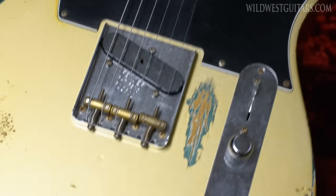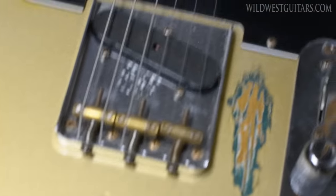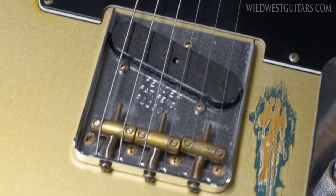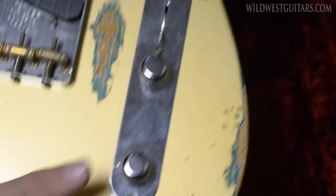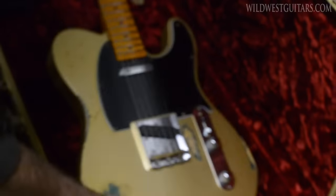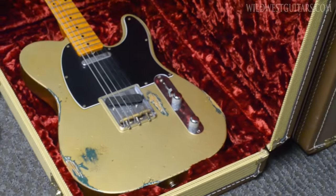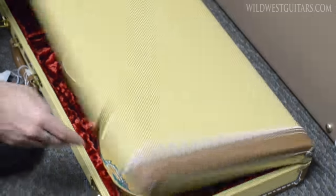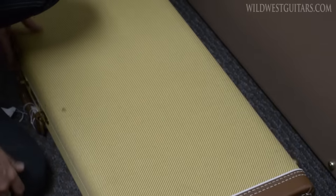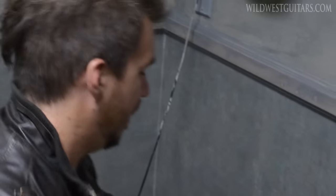It's got a Broadcaster and a Tele pickup, black three-ply guard, nice and simple three-way switching, volume and tone. This one normally goes for about $4,600 used — it's only three grand, and it's already up on the site, so feel free to snag it.